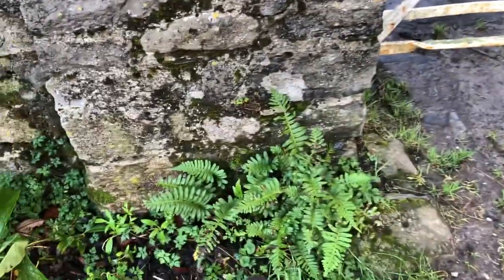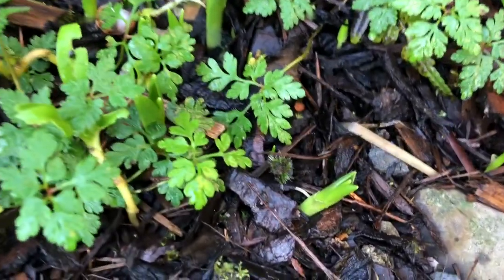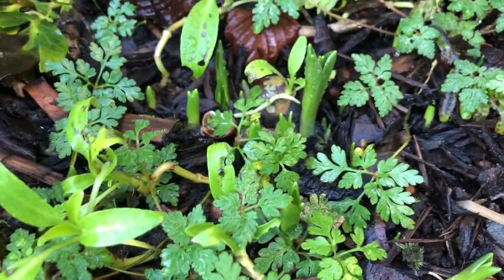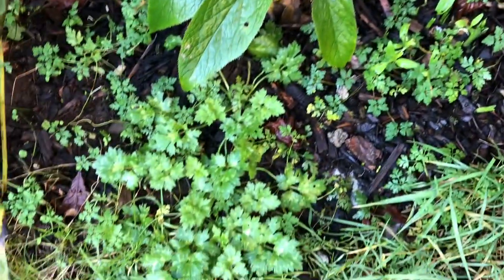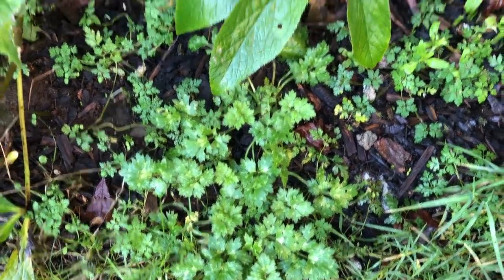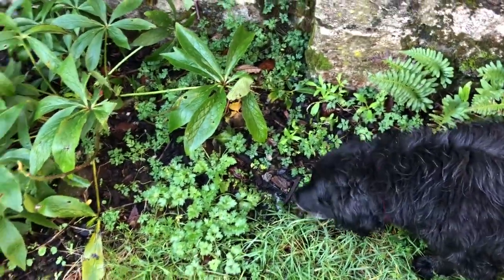So in amongst here there's crocuses and snowdrops — or maybe those are crocuses, I can't remember, maybe they're snowdrops. Anyway, they're all going to come up. But what I will dig up is the buttercup — the creeping buttercup — which will smother everything. There's only a little bit of it there that I'll clear up.